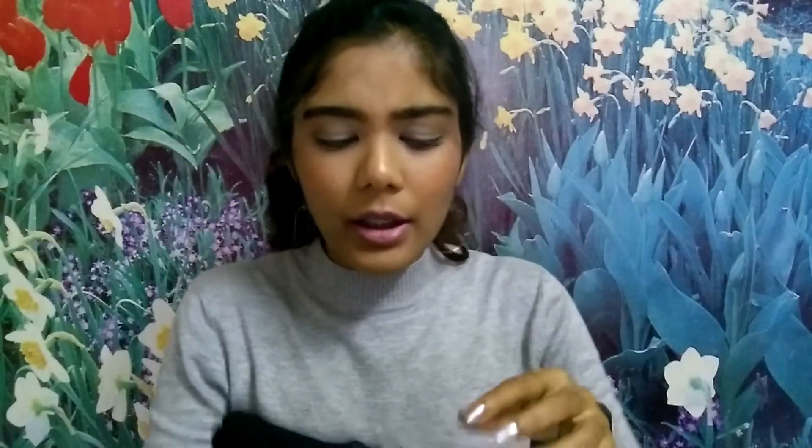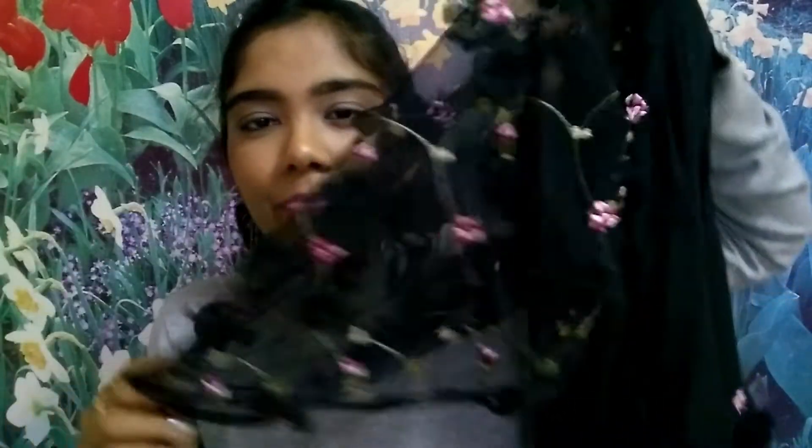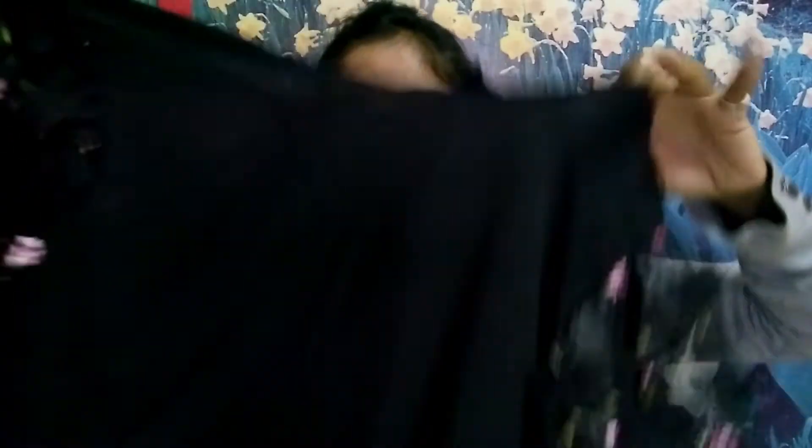Last but not least, this is a black top which retails for 1168 rupees. It's a bit transparent so you need to wear something underneath. The best part is the sleeves — they're so girly and pretty. I normally don't wear things like that but I'm in love with these sleeves. It's a really cool casual top. So that's all five products they sent me!